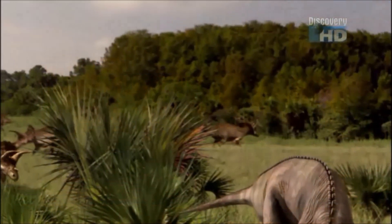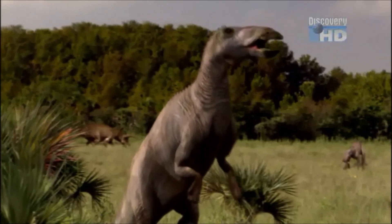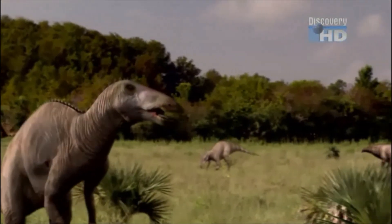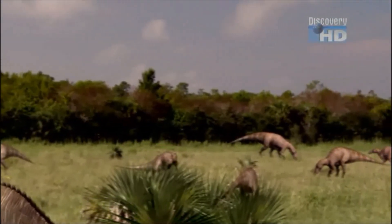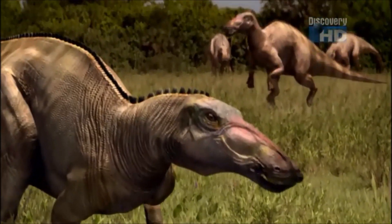For plant eaters, anatotitan is the most efficient because of the way it processes food. Members of the hadrosaur family, they're famous for their builds, which look like a duck's. Hadrosaurs tend to be big, up to 30 feet long — the length of a bus.